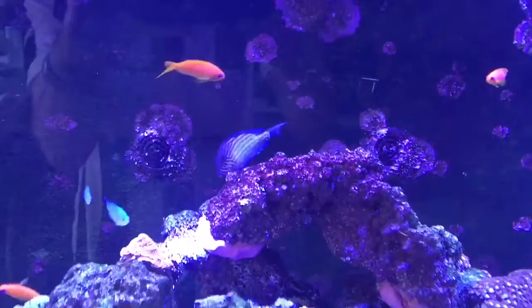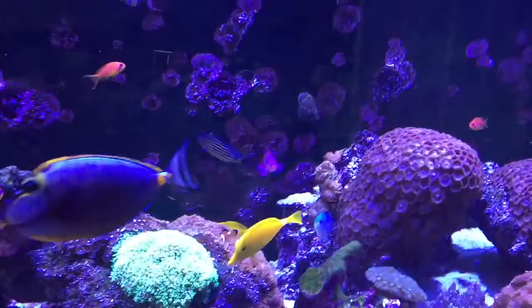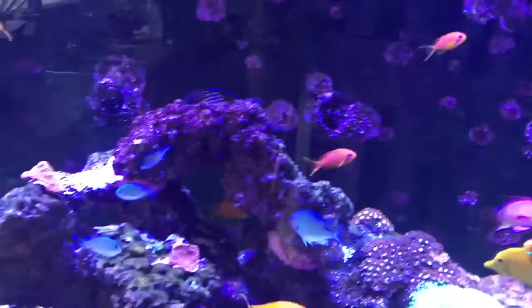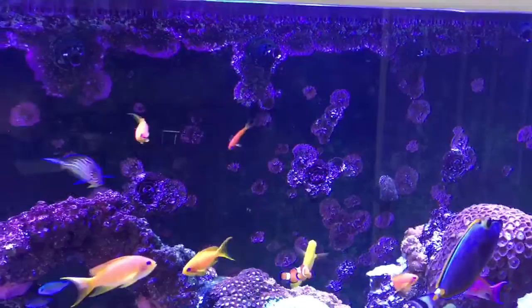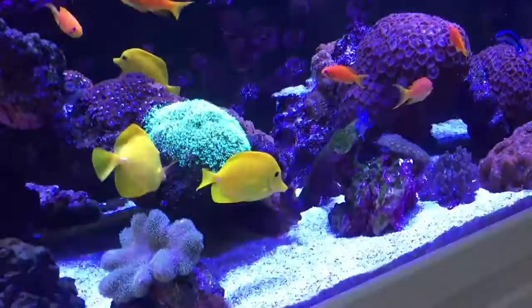Beautiful fish. I've had him for probably three months, a bit longer. The first six weeks, believe it or not, he didn't eat one piece of frozen food, any nori — no food whatsoever. He only survived by grazing on the rocks and the algae on the back of the tank. I did think I was going to lose him with not eating for so long. But he survived from the natural resources in the tank, and he's now eating everything. So he's put the weight on.